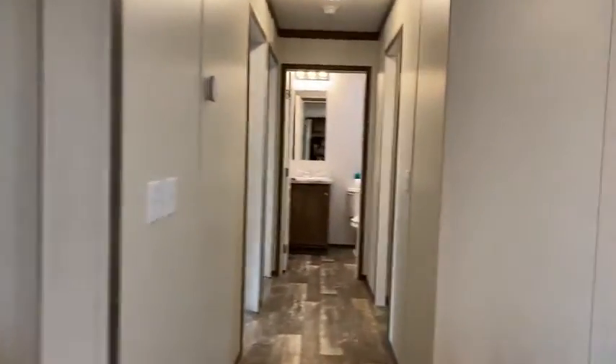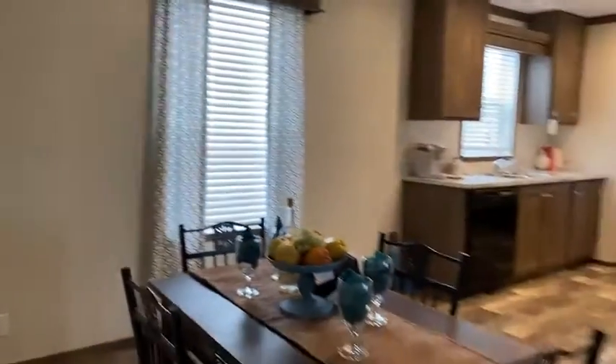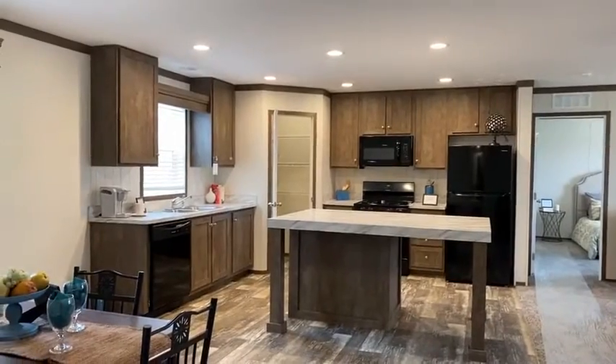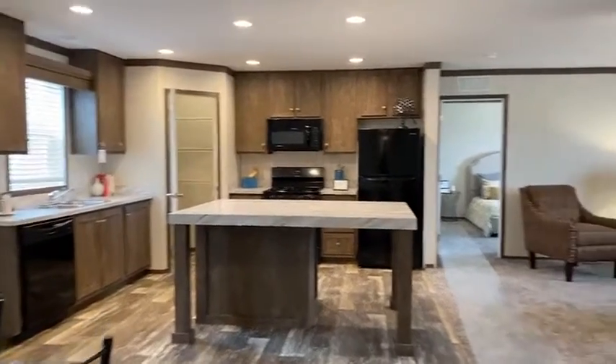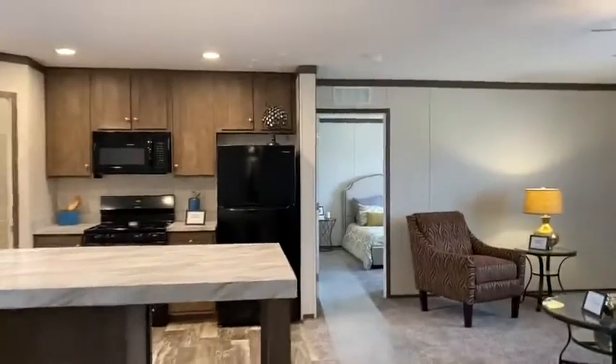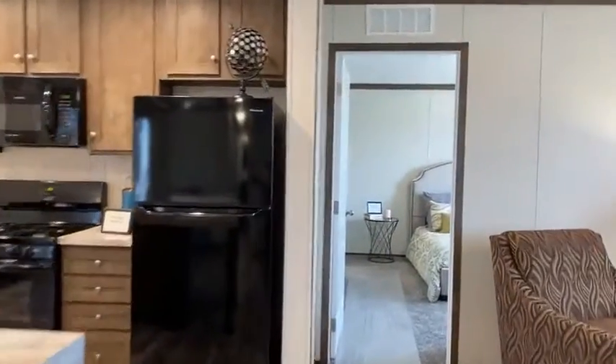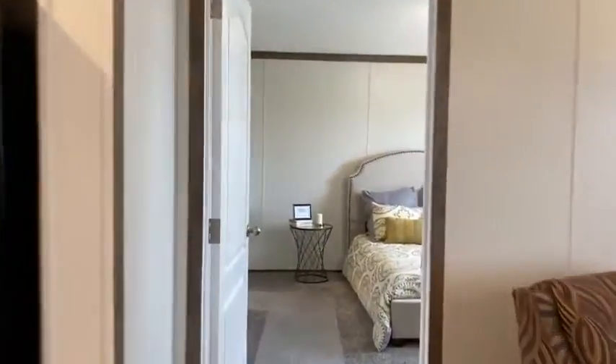I want everybody to take one more good look at this kitchen. Holy smokes — check it out, beautiful. Now, if the kitchen doesn't wow you, maybe you don't cook too much, but even the island is pretty cool. But wait till you see the primary suite.